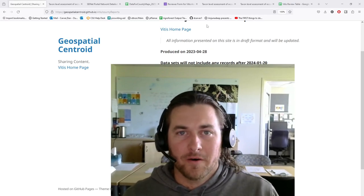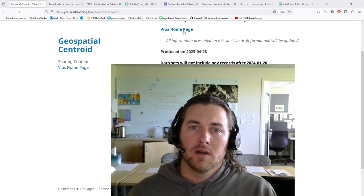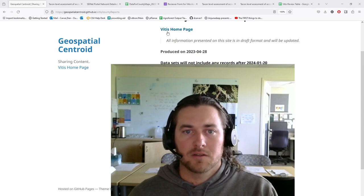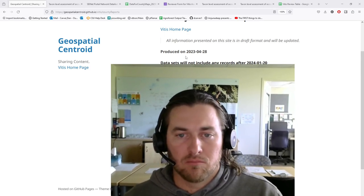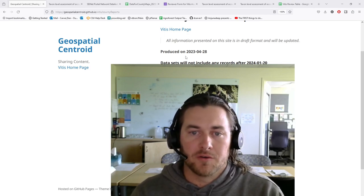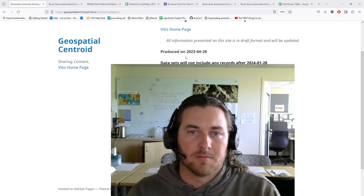Hello, everybody. Thank you for being here. My name is Dan Carver. I'm based out of Colorado State University, and I've been supporting this vitus conservation effort over the past about a year and a half. What we're asking of you all today, and what I hope brought you here in the first place, is we are looking for volunteers to help contribute to the current conservation assessments of North American vitus species.